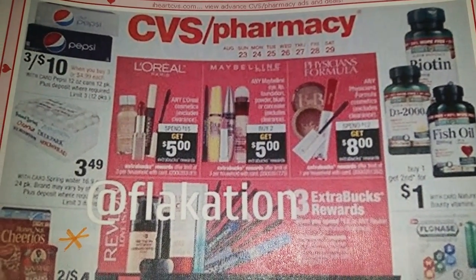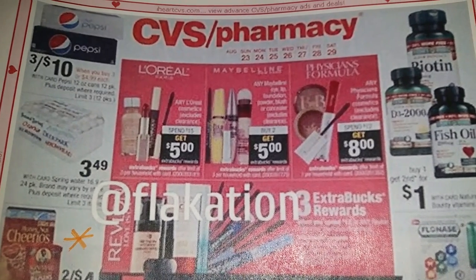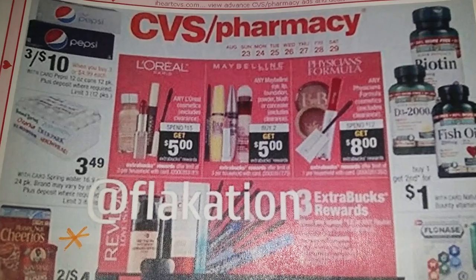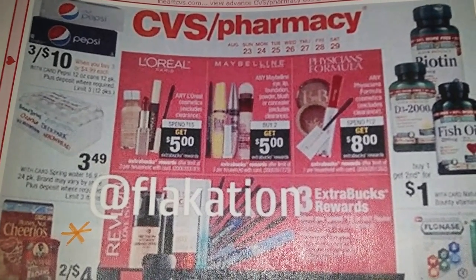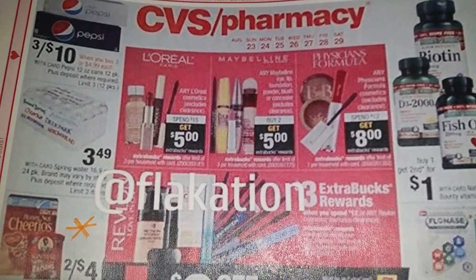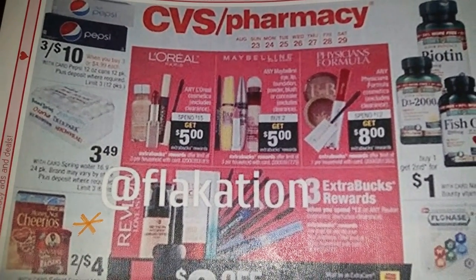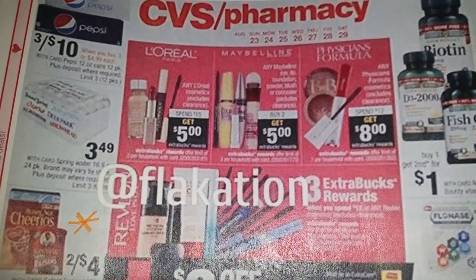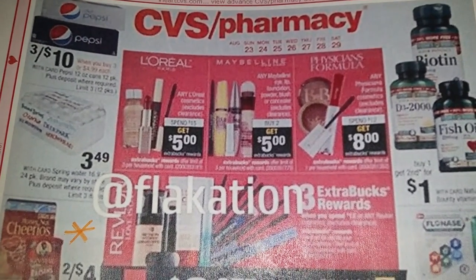Hello, this is Netta here with the CVS ad preview for the week of August 23rd through the 29th. And yes, people, I'm on location at one of my favorite spots — the bed. Yes, I'm bringing this to you right before bed.